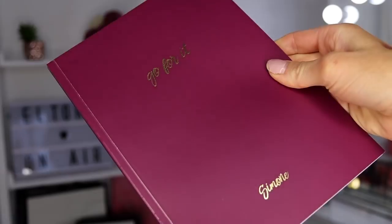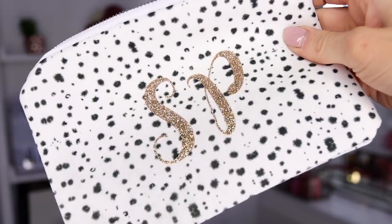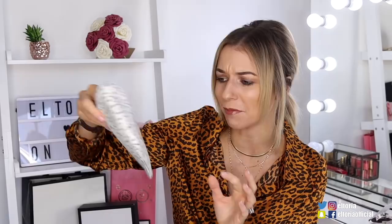Moving on to a brand new subscription box I've never opened — it's called Scribe. For those of you who like stationery, this is a great box. It costs £14 a month and each box comes with a personalized gift for you, which is pretty cool. First up — oh my gosh, this is amazing — it says 'Go for it' and it has my name on the bottom. It's a notepad; I use notepads every single day so I think this is a really lovely little gift. There's also a little bag — I could use it for makeup, but as it's a stationery box I'd probably put pens and pencils in it. It has my initials 'SP' on the front and it's sparkly.